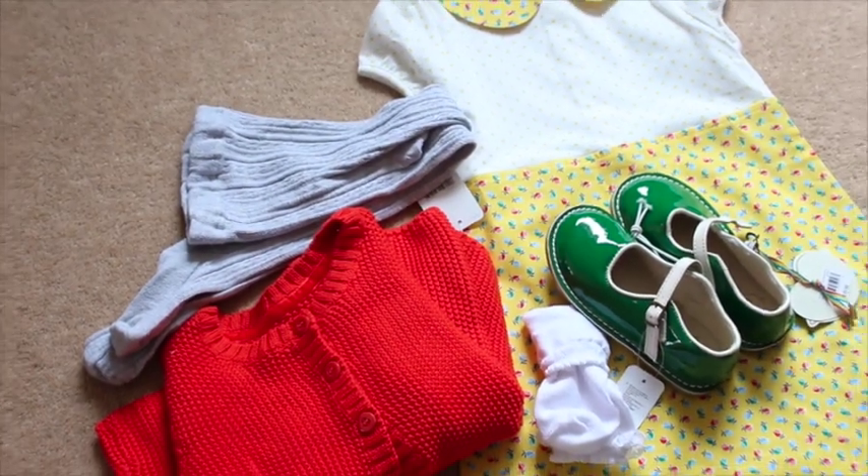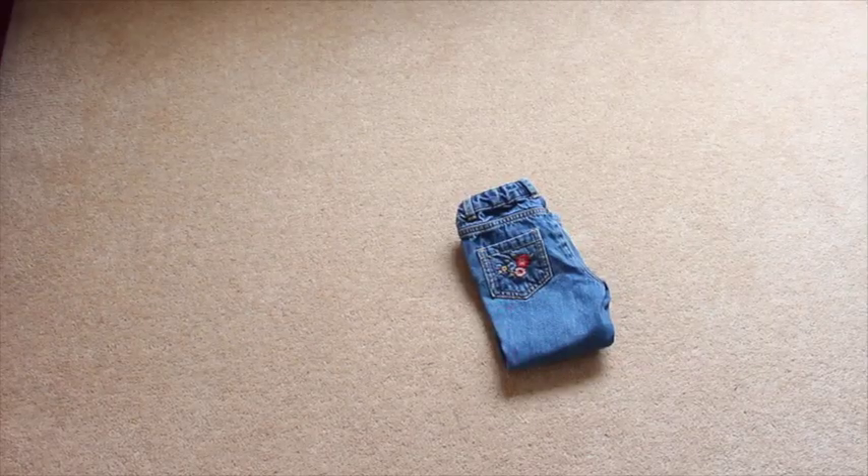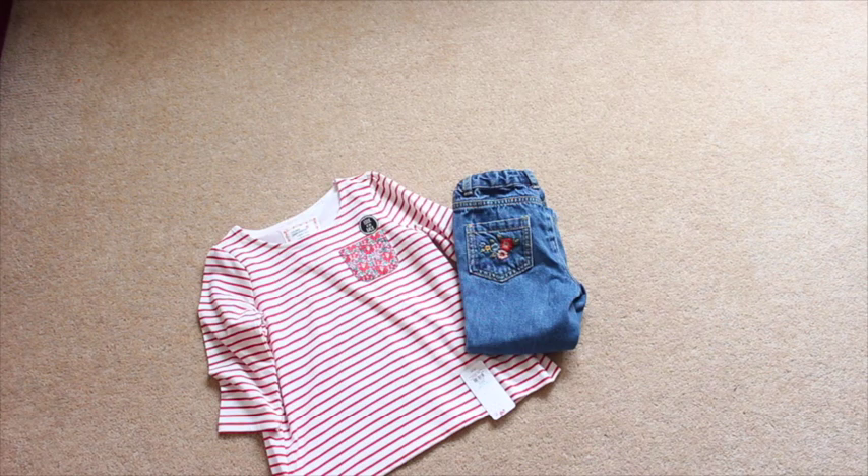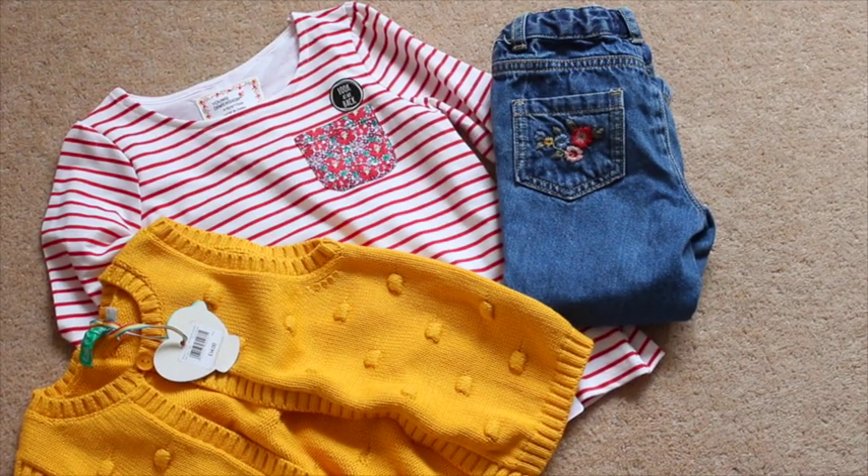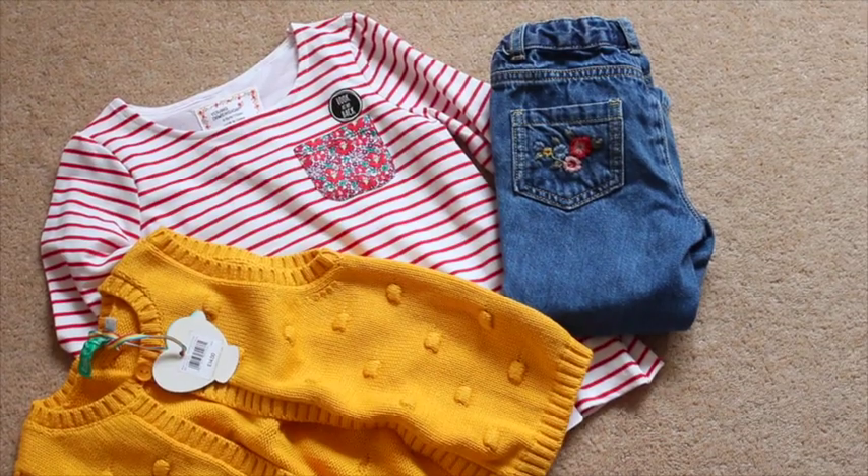These little bird shoes are also really cute and I got them in the sale. This outfit is nice and colourful — probably my favourite one actually. A little cute top from Primark and then I love the gilet; it just matches in with the floral and the red really nicely.